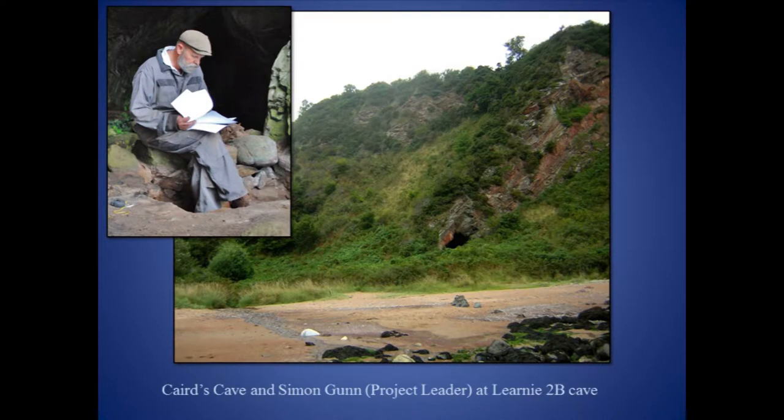It started in 2006 after Simon Gunn, a local amateur archaeologist, discovered a number of old sea caves on the shoreline between Rosmarkey and Cromartie. Simon was particularly interested in the potential for the prehistoric use of the caves, especially during the Mesolithic.